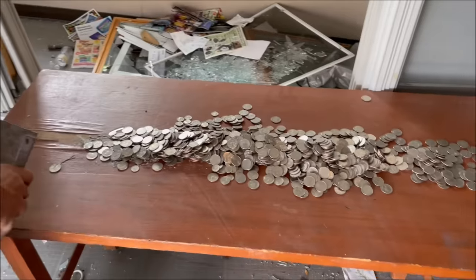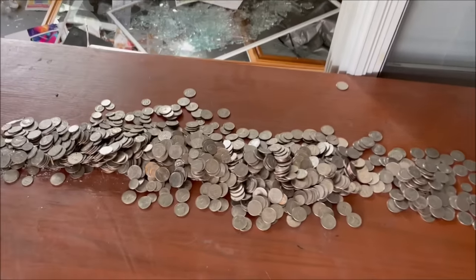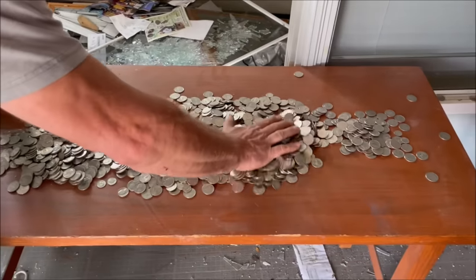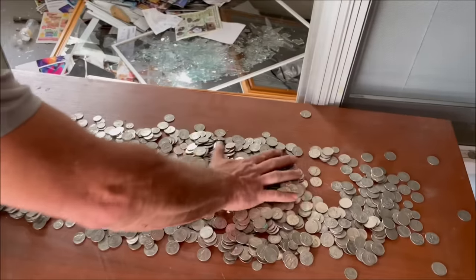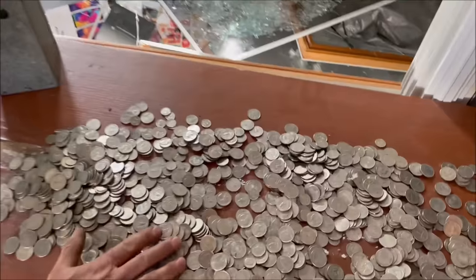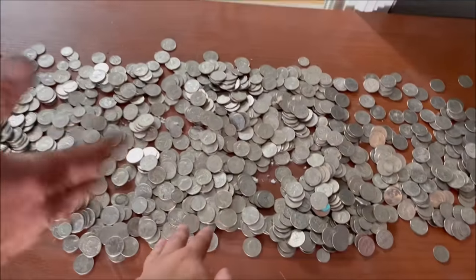Dang, that's a lot — look at all those shiny quarters! Wow, this is too much to count. These couldn't have been too old — none of these quarters look extremely old. The machine is old but they must have refilled it over the years.